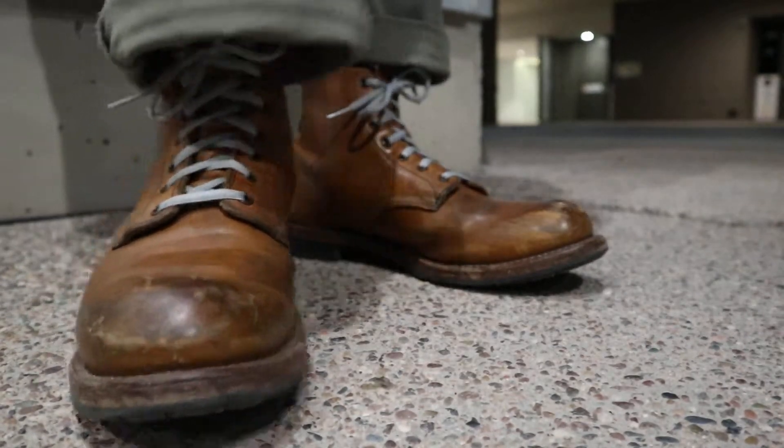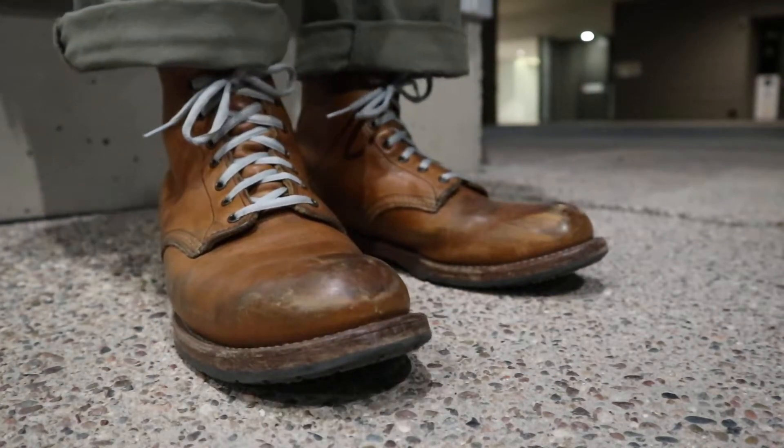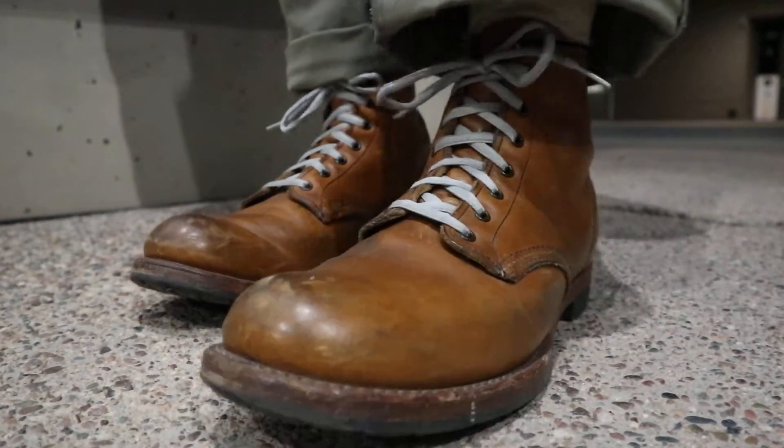I have gray laces that I took from my Brooks running shoes. I thought the gray would be a nice, different color, although the black flat laces or the brown ones that came with them are pretty cool too.